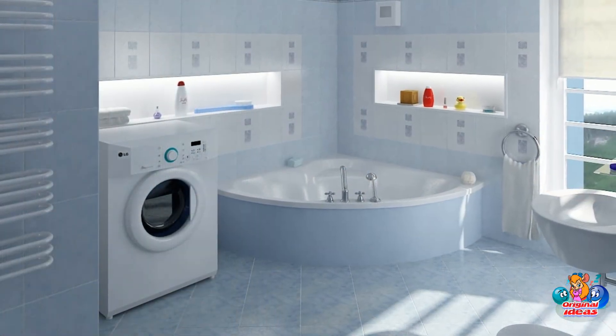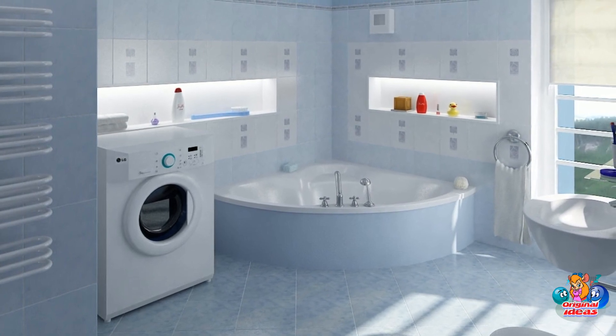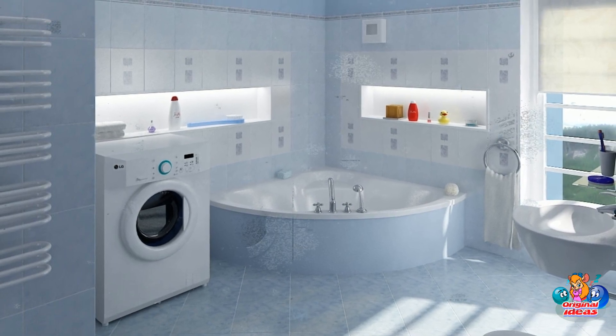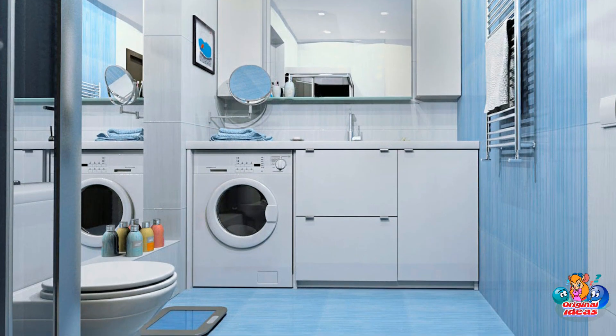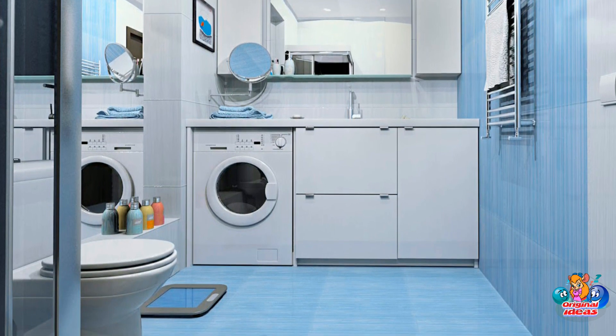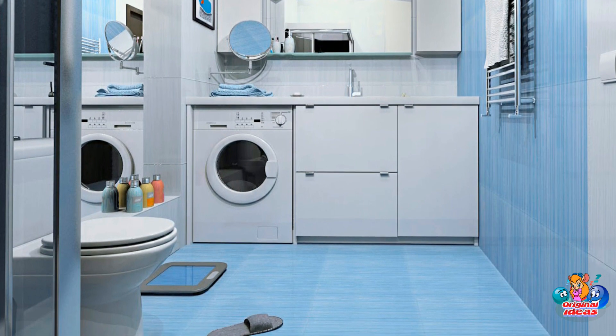A bathroom in blue tones can be light or dark, bright or pastel — it all depends on your preferences. In small rooms, it is preferable to choose light, washed-out blue shades. In large bathrooms, you can opt for thicker, darker tones.